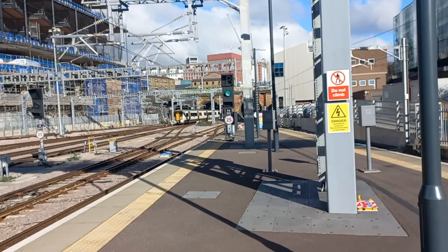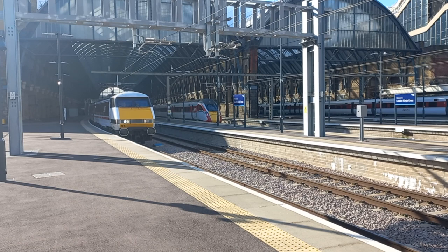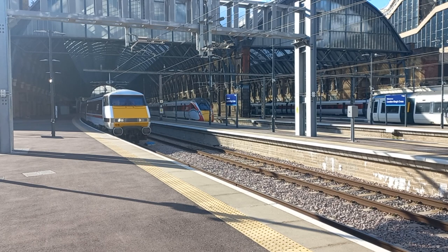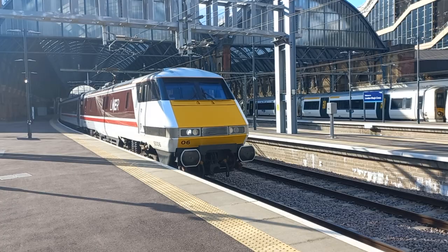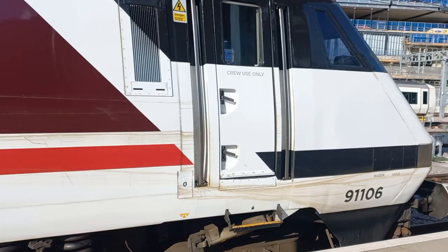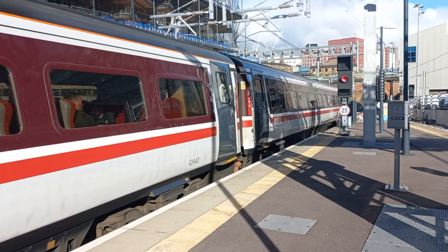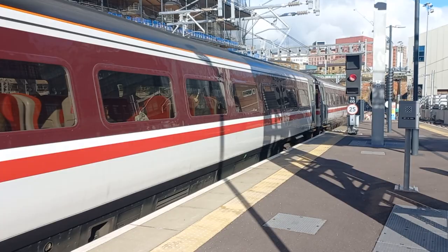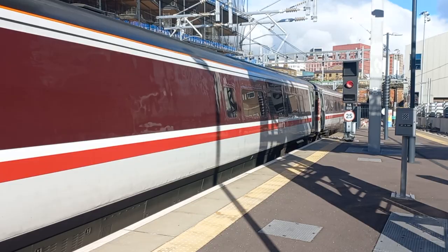We've got Class 379 arriving. But this is what I'm going to record — 91.106, hairdryers bursting into action, which means she's ready to roll. And here she goes on the start of a 168-mile journey to Leeds. 91.106! And all the Mark IV carriages painted into the LNER Clarets Red livery. Absolutely love this train — and it's now entering Gasworks Tunnel.